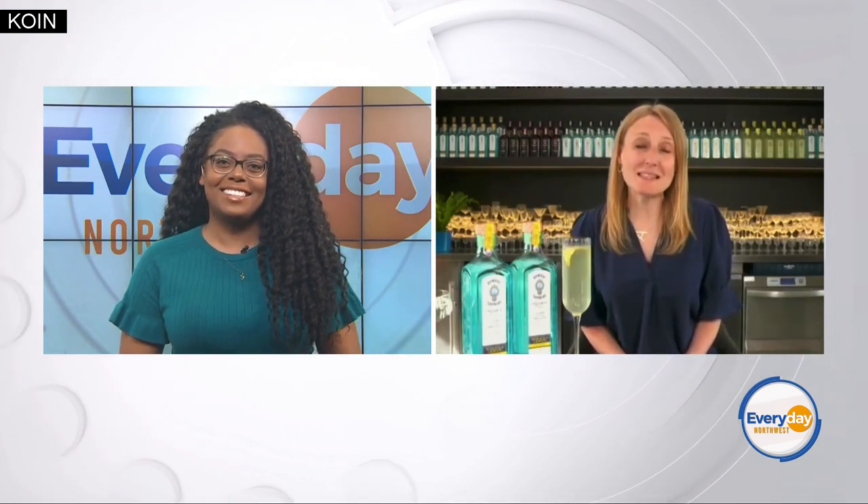Hi, Anne. Well, we're really seeing a resurgence in the classic cocktails. But we're in spring now, the weather's getting warmer, and so people's tastes tend towards something that's a bit brighter, maybe citrusy and vibrant.